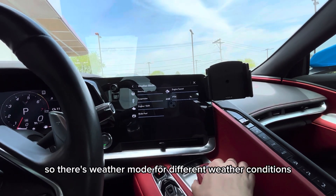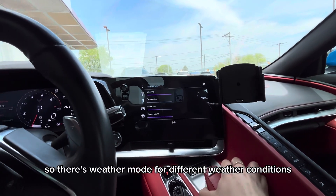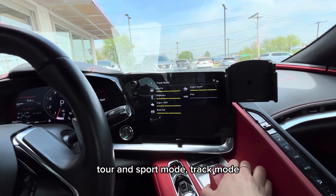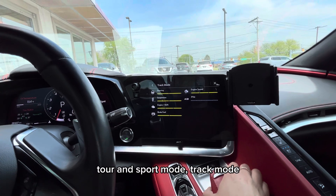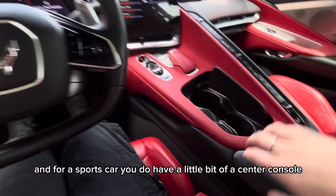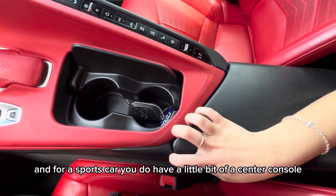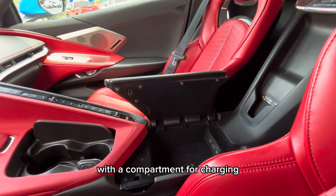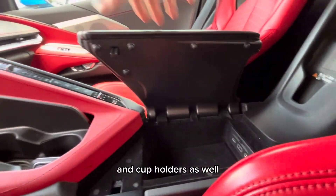There's weather mode for different weather conditions, there's My mode for personalization, tour and sport mode. For a sports car, you do have a little bit of a center console with a compartment for charging and cup holders as well.